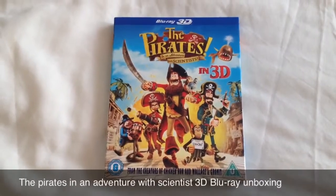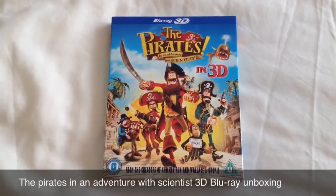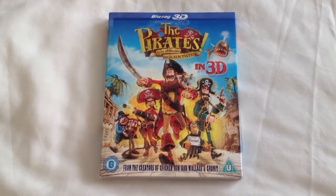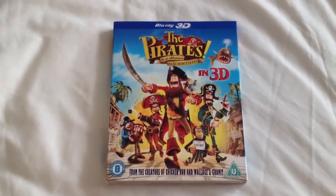Hey YouTube, it's Yuzi here and today I've got an update for you. Today I'm going to show you the Pirates in an Adventure with Scientists on Blu-ray. Let's take a look at this Blu-ray.